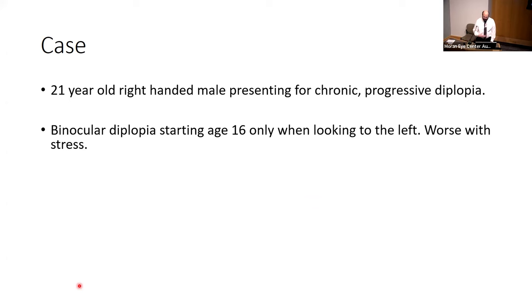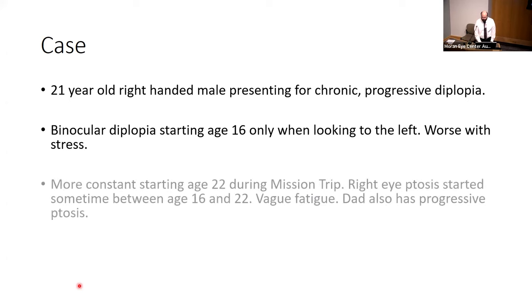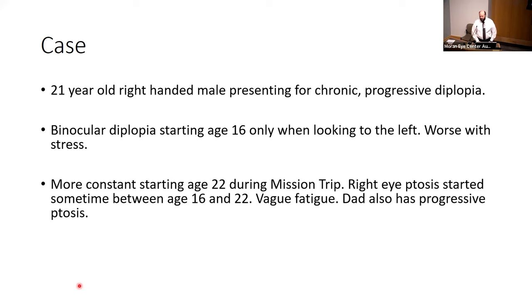He also noticed it during heightened times of stress. He was relatively stable until around age 22, when he was on a mission trip in South America, at which point he noticed more consistent diplopia in multiple directions of gaze. Sometime between age 16 and 22, he also started seeing some very slight ptosis. Of note, his dad also has very mild ptosis, but doesn't have the diplopia symptoms.